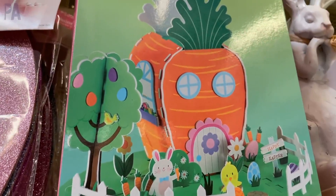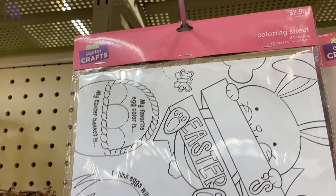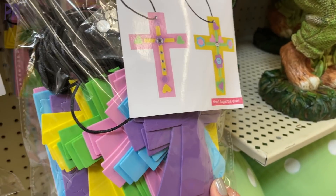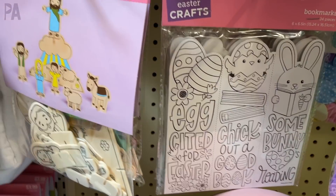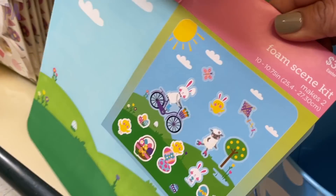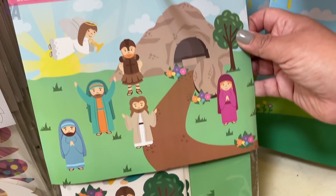Hobby Lobby had a really good variety for different age children, which is important especially if you have kids of different ages. I really thought this Easter scene was cute and they also had some fun coloring placemats for the young ones. One of the other great things about Hobby Lobby is that they have a lot of religious crafts and religious books that can go along with your Easter basket theme — selections that can be a little harder to find in other stores. They also have a really cool activity scene with Jesus and the tomb.